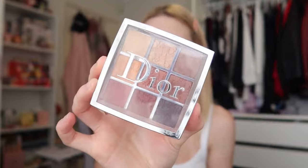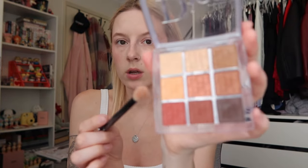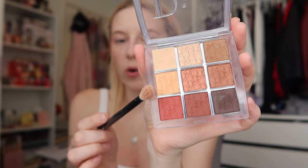Next we're going to do a little bit of eyeshadow. We're going to use the Dior Backstage palette — going in with only a very light dusting of the orange shimmer shade.